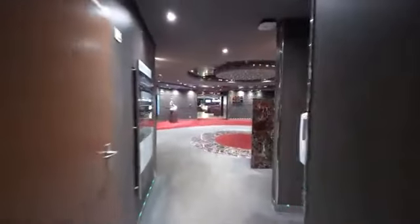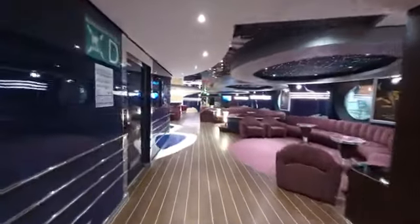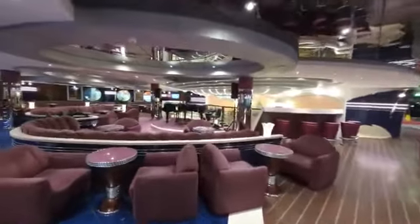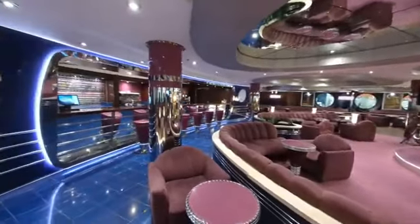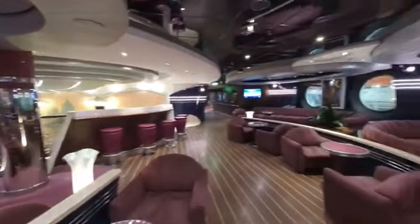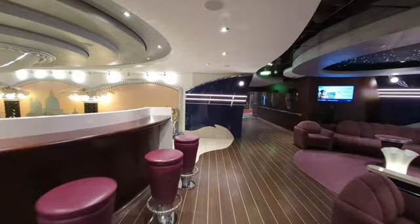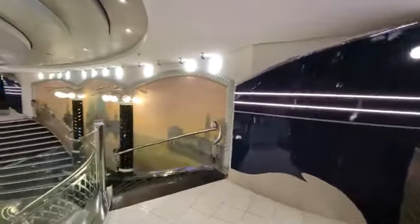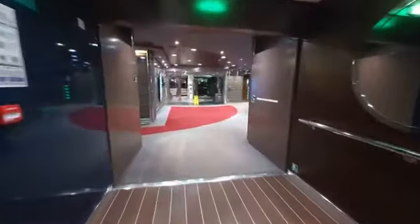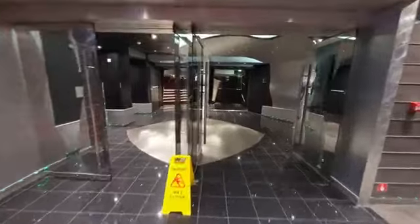Continuing forward, we are in the La Luna Lounge. We watched a couple of nice bands in here play the other night. Large bar. There is one set of stairs that lit up, and those go down to the Casino. Making our way forward, we end up in the Pantheon Theater again — only this time on the second level with some great views.